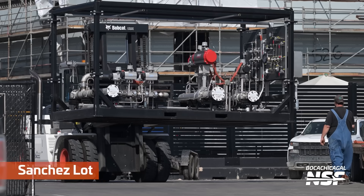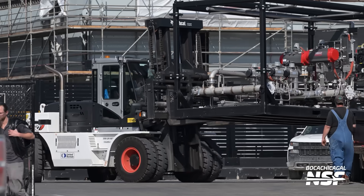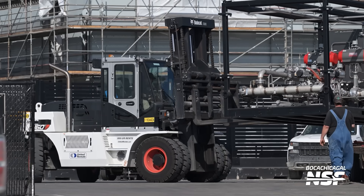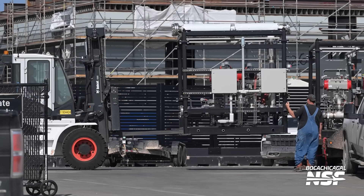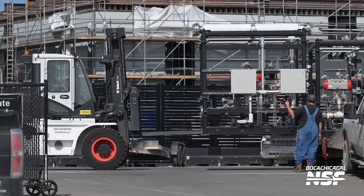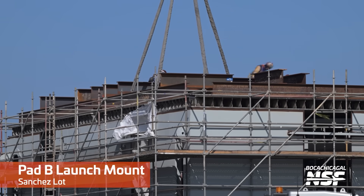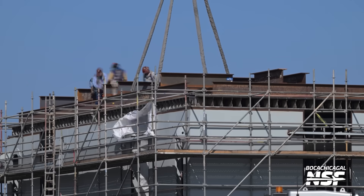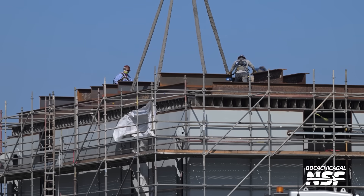At the construction site for Pad B's launch mount, a containerised cryogenic pipe assembly was observed being transported with a forklift. The big question is whether this cryo installation is a major component of Pad B's plumbing system or a smaller piece of hardware. On the mount itself, massive steel bars are being positioned to aid in the installation of the water-cooled deck, serving as both weights and possibly jigs to assist in aligning and securing the main water-cooled segments. The platform is nearing readiness and it will certainly be fascinating to watch it being transported down Highway 4 and installed at Pad B.